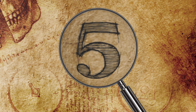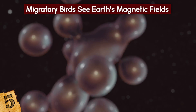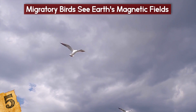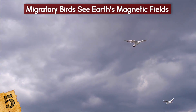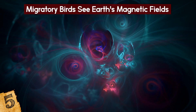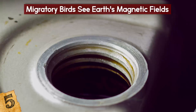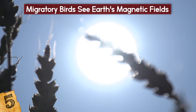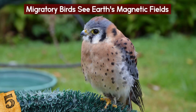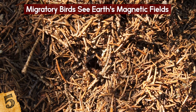Migratory Birds See Earth's Magnetic Fields. People have three types of cone cells that enable us to see various shades of red, green, and blue. In addition to these, many birds possess a fourth type of cone cell that can detect ultraviolet light. Thanks to these ultraviolet cone cells, birds can see up to 99 million more colors than humans, and they're also much faster at distinguishing differences between colors due to a special oil drop filter in each cone cell. Some predatory birds, such as the European kestrel, use their UV vision to detect the urine trails of their prey.